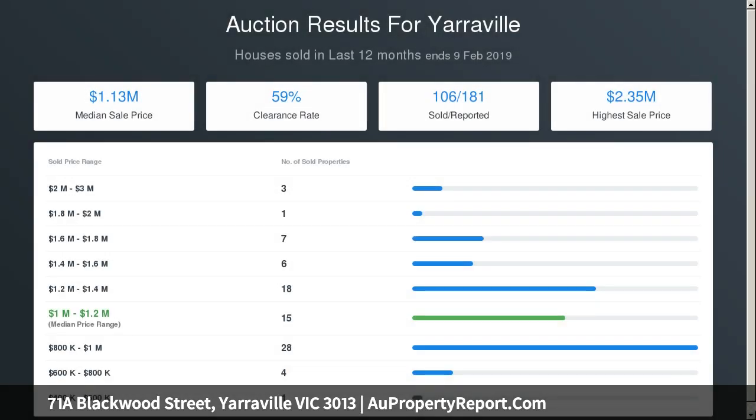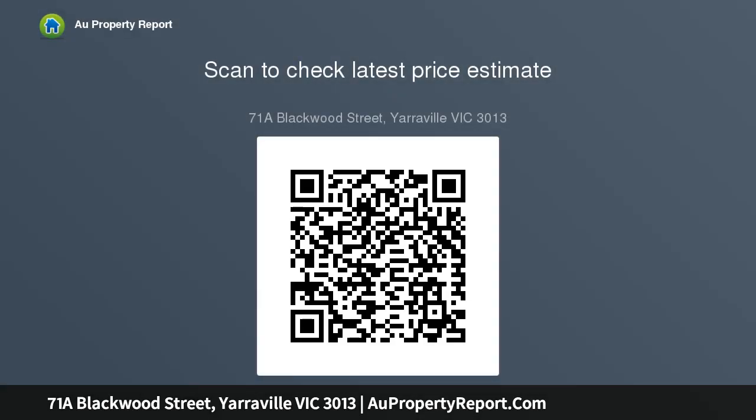There is a split system in the living area and an overhead fan in both bedrooms, making this home very comfortable all year around. Other features include stainless steel appliances, integrated dishwasher, polished timber floors throughout, and a large tool shed in the rear garden for extra storage. A much coveted pocket of Yarraville awaits.